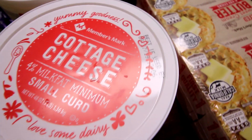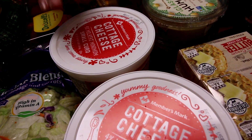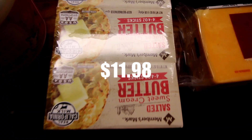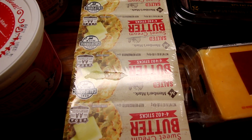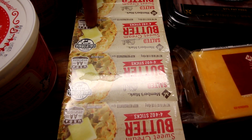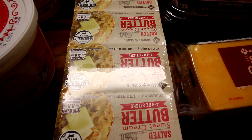Got two of the Member's Mark cottage cheese — those are three pounds each. And then Sam's finally had their salted butter. They have not had the salted except for in the big slabs of it for probably about a month now. So they finally got their salted in the four-ounce sticks back. So got some of that.